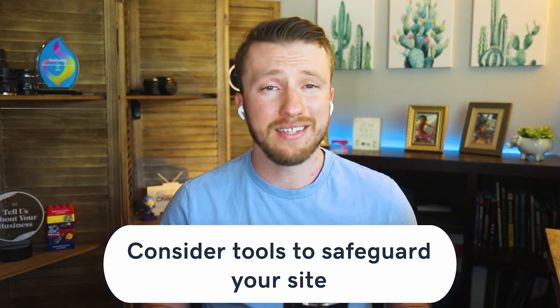Our fourth tip is to consider tools to really safeguard your website. It's not going to hurt to introduce some tools that will help you monitor and ward off cyber threats before they even touch your small business website. If your website is already infected with malware, GoDaddy offers malware removal to help fix your website when it's hacked. And even better, there's a monthly subscription that allows you to safeguard your website with automatic daily backups, one-click restore, and even a firewall. The firewall is like having a moat around your house, keeping all the riffraff out — same thing with that firewall. This website security tool monitors your small business website 24/7, 365 days a year.